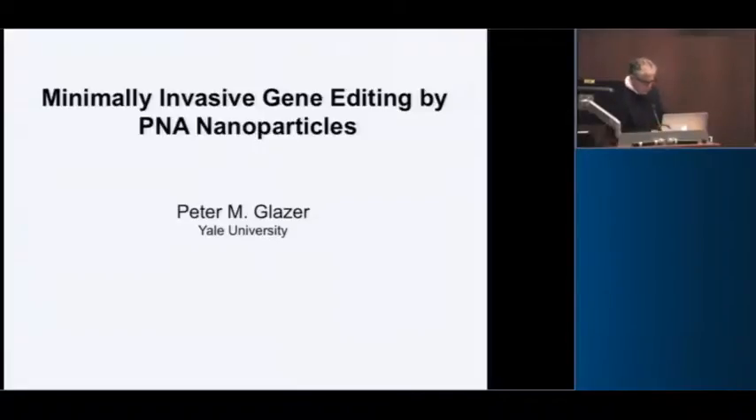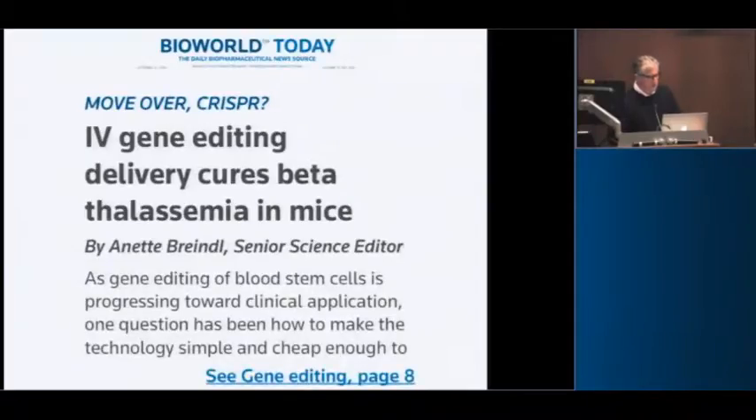This particular talk is focused on hematology — benign hematology — which is still sort of associated with the Cancer Center, so I'm taking a little bit of a liberty there. Some of what we're doing has application to cancer, which I'll talk about briefly at the end. I had the title of minimally invasive gene editing, but I thought about using this one from BioWorld: 'Move Over CRISPR.'